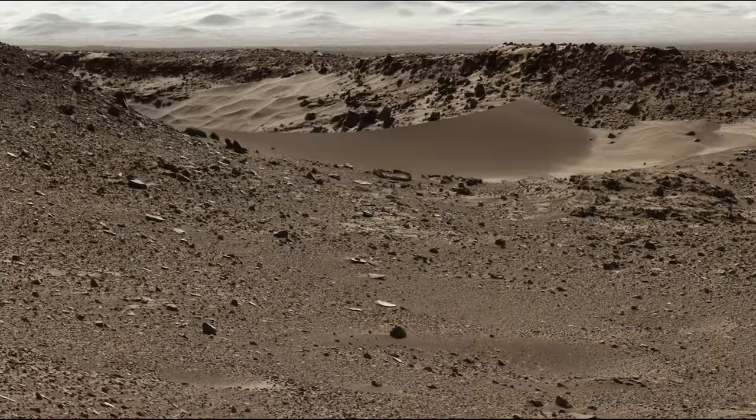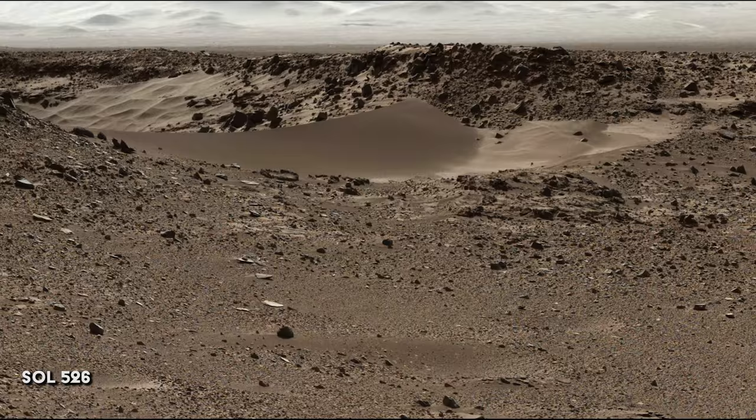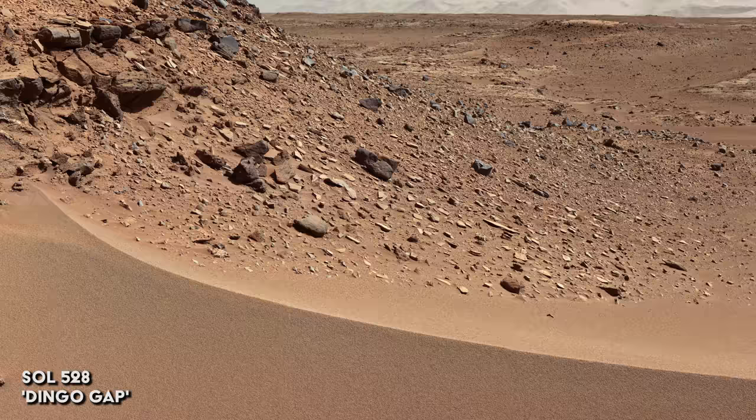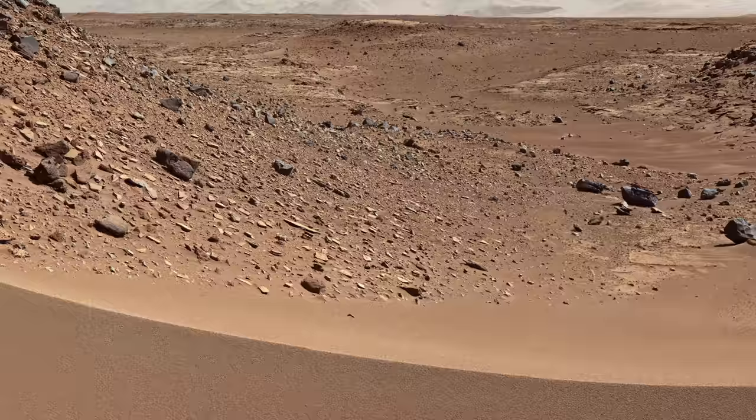On Sol 526, Curiosity faces another challenge. The modified route to Mount Sharp means crossing a sand dune known as Dingo Gap. It will open the way to smoother terrain, which should be easier on the rover's battered wheels. But there's a danger the rover could become permanently trapped, like Spirit, its predecessor on Mars.